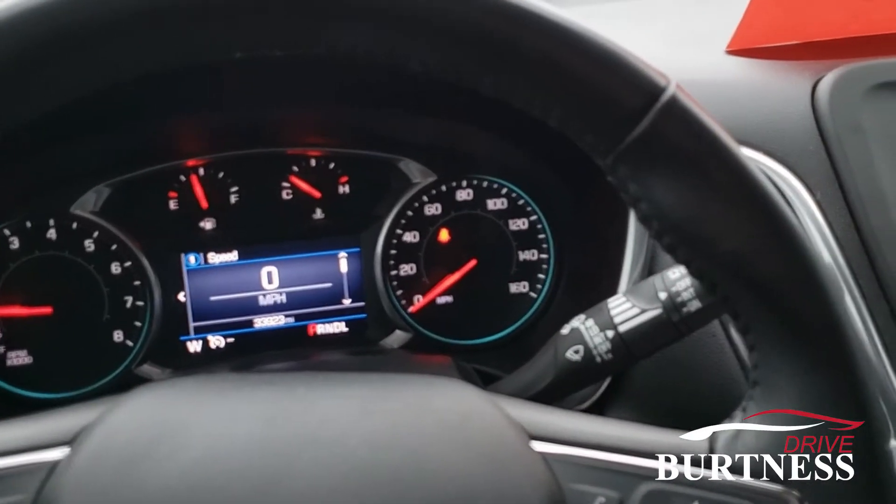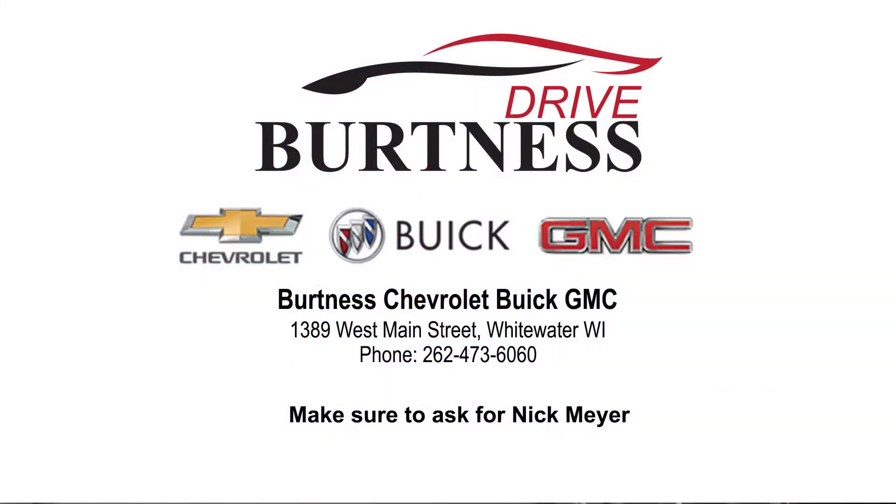Thank you so much for watching, Jill. Stop on in at Burton Chevrolet and check out this awesome 2019 Equinox.